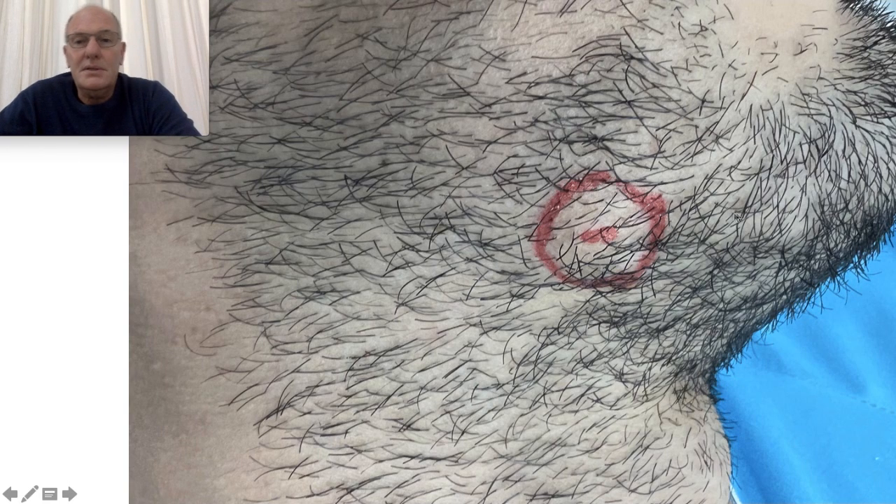This patient came from outside of my country and saw many plastic surgeons and general surgeons — all proposed a big resection, a big scar, and a lot of stitches.